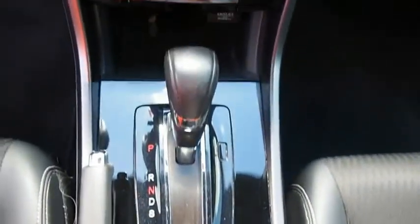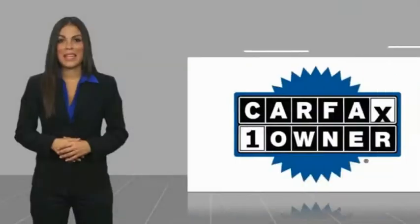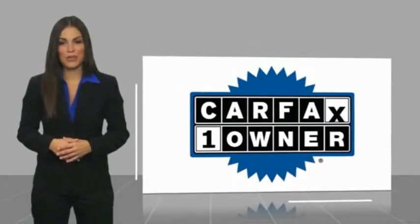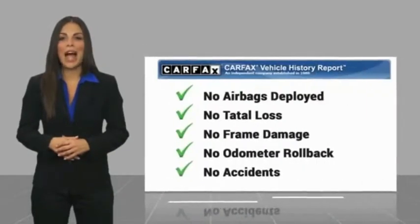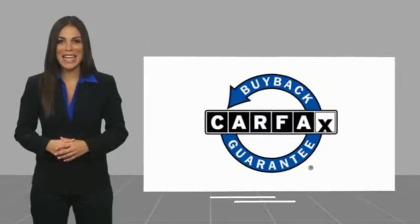Come see the car for yourself. This is a one-owner vehicle with a Carfax Vehicle History Report. Be sure to find a complimentary copy of this report online or contact the dealership. This vehicle qualifies for the Carfax buyback guarantee.